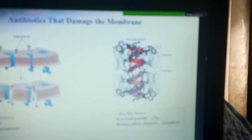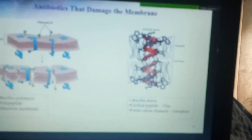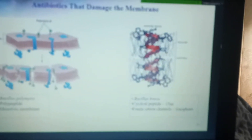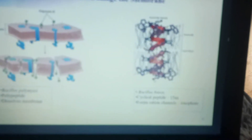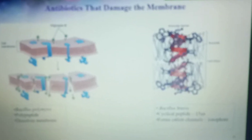Gramicidin is also a polypeptide, but it works by inserting itself into the lipid bilayer as a duplex. One gramicidin molecule sits in the outer leaflet and the other in the inner leaflet, and the two produce a continuous channel that allows ions to pass through. A lot of potassium ions pass through this, which results in an imbalance of ions and eventually destroys the cell.